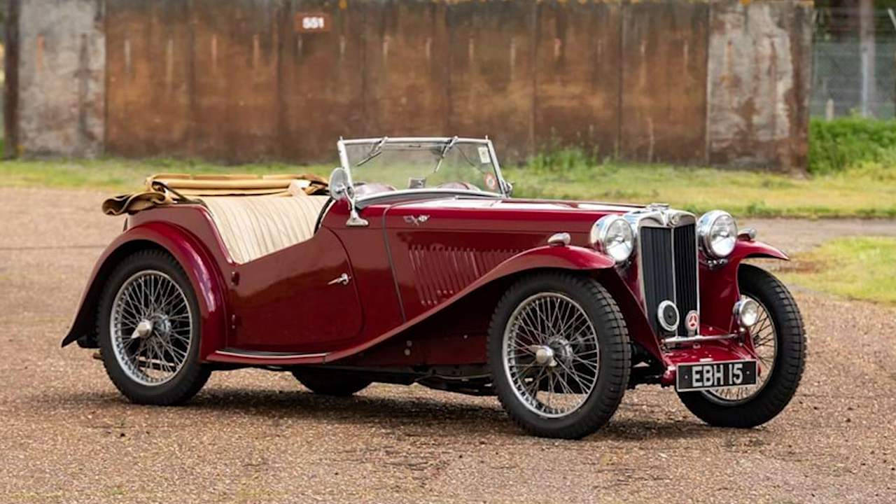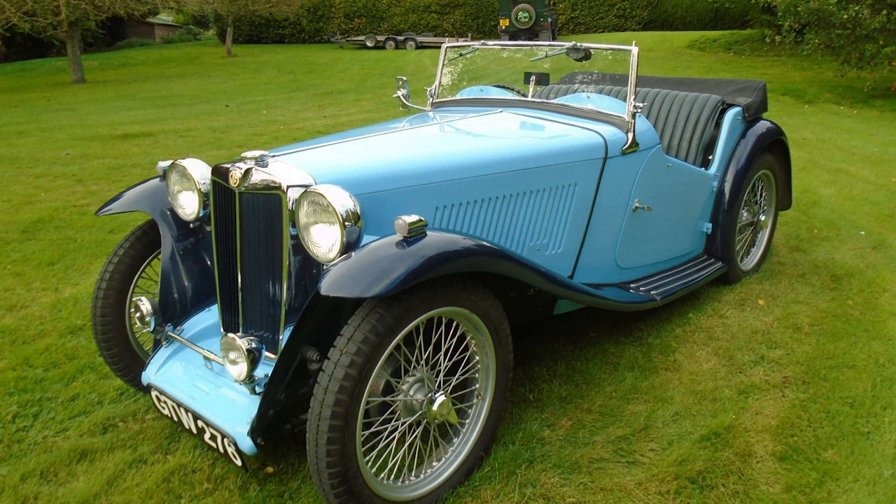The TA was MG's first attempt at creating a true sports car. It featured a 1.3-liter overhead valve engine, independent front suspension, and a sleek two-seater body. Despite being produced just before World War II, the TA laid the groundwork for MG's future sports car designs.